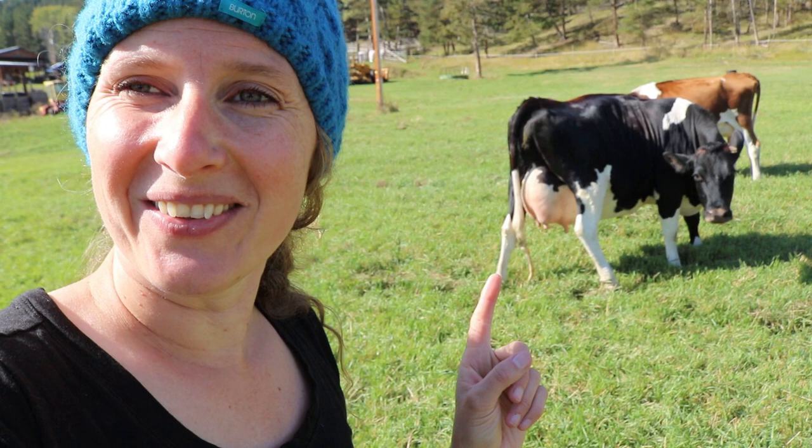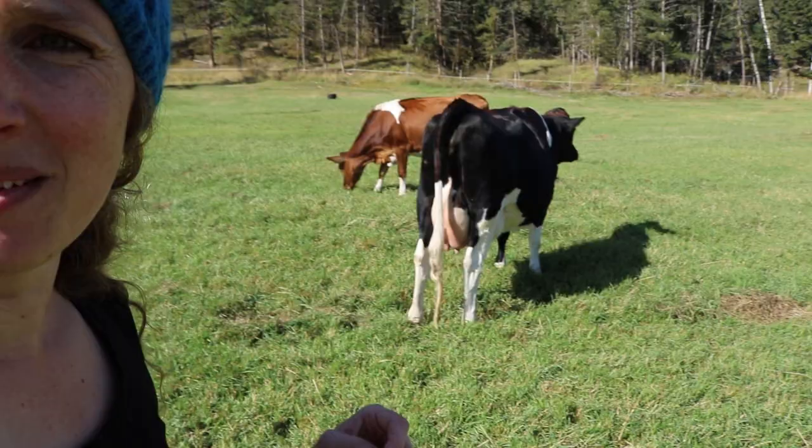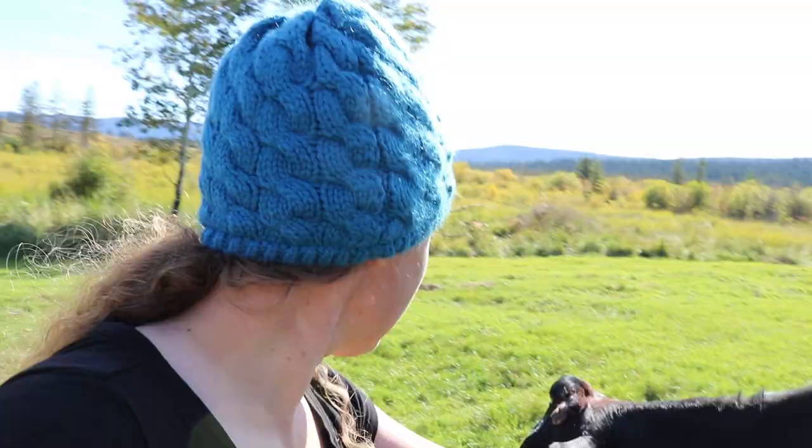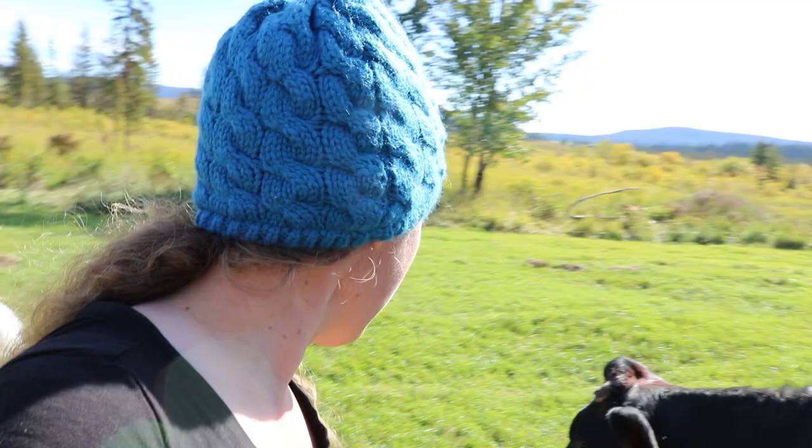I have found the cows, and this girl right here - her name is Bluebell - she is getting ready to calve, as you can tell by the enormous udder she has underneath her. When cows are getting ready to calve they get really protective, and she's trying to kick Maple off here.